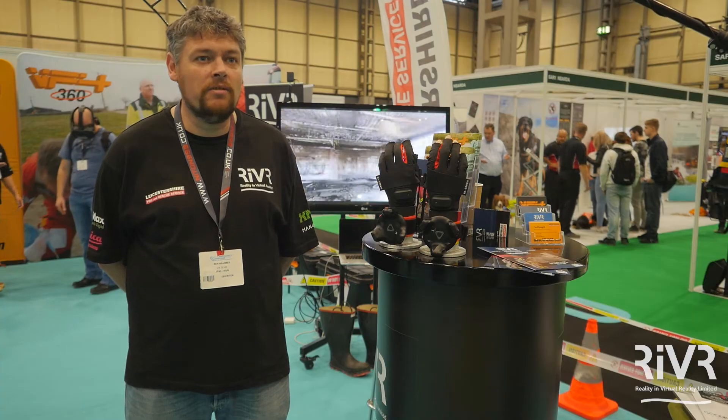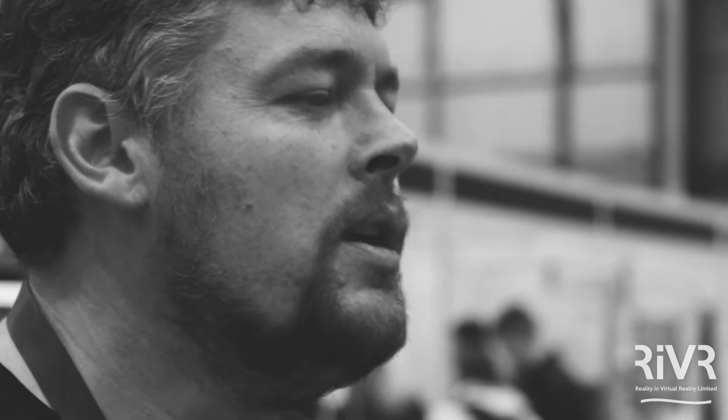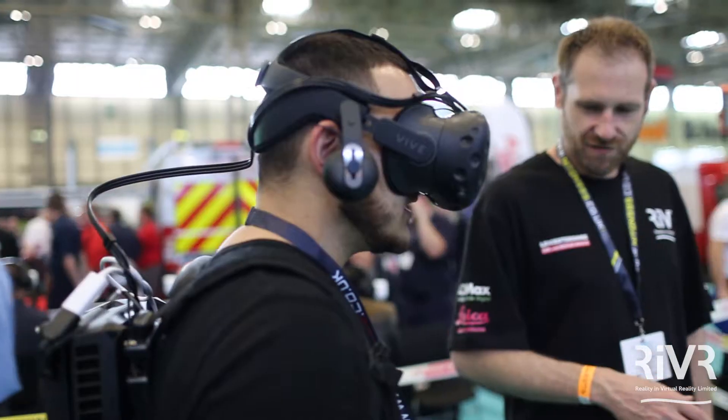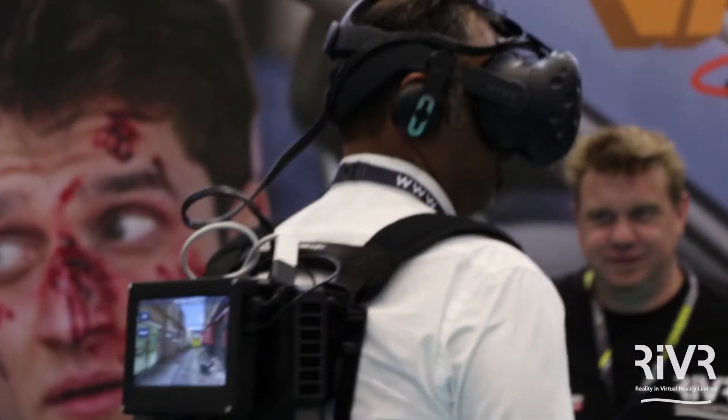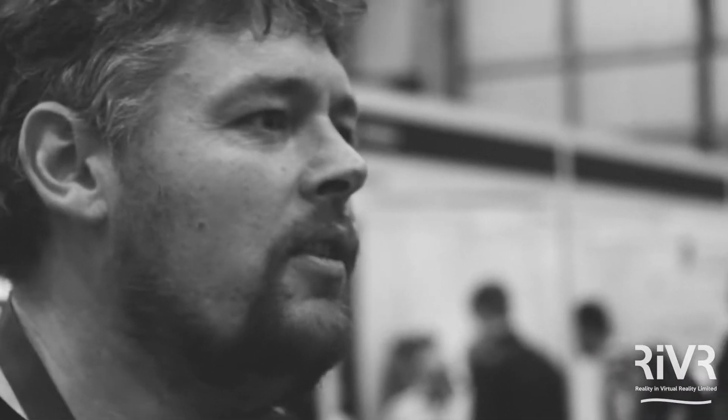My name's Ben Hermer and I'm the CTO at River. I'm in charge of the technology development path we have at River. One of the problems we have is that VR is quite an isolating experience for people, so we need to be able to see what they're seeing at any time and have some control over the environment. We've created a second screen that bolts into the back of our VR backpacks that allows us to see into the VR environment.